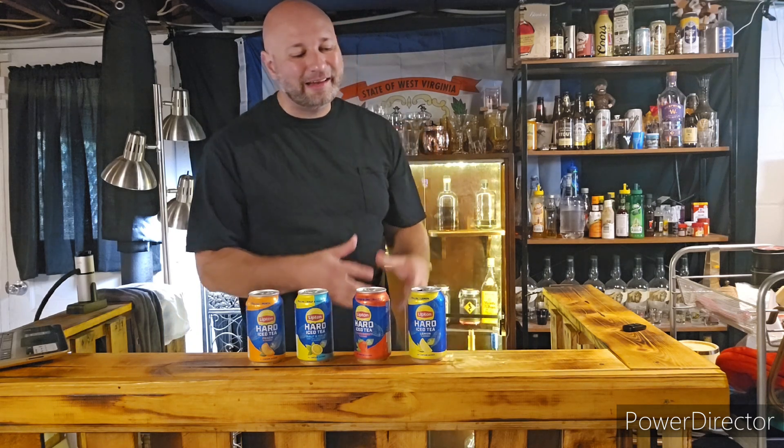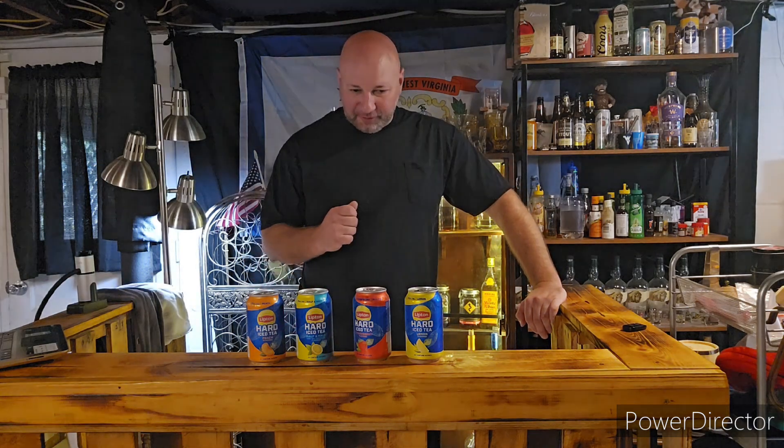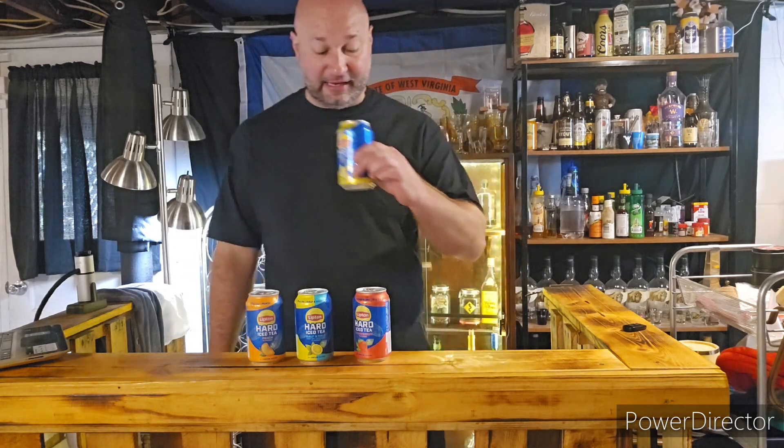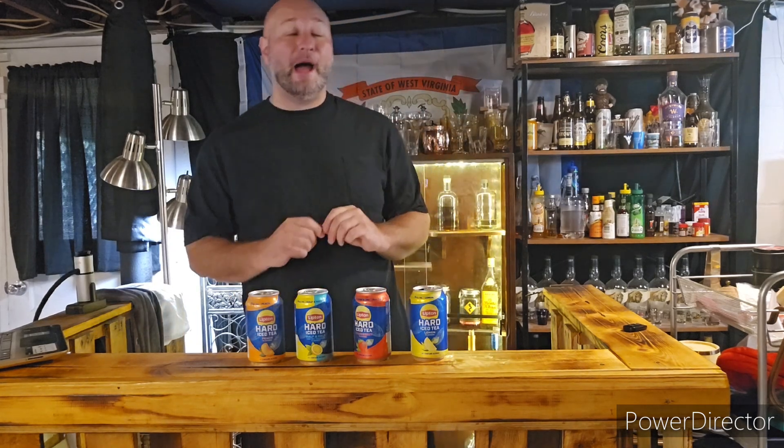The lemon — the tea tastes like Lipton tea. This tastes like Lipton lemon tea. I don't even taste the alcohol, that's dangerous! There's no alcohol aftertaste or nothing, it's just like lemon tea. But there's a surprise — there's a kick! It tastes like Lipton lemon tea, like you go to the gas station, buy it, open it — that's exactly what it tastes like.